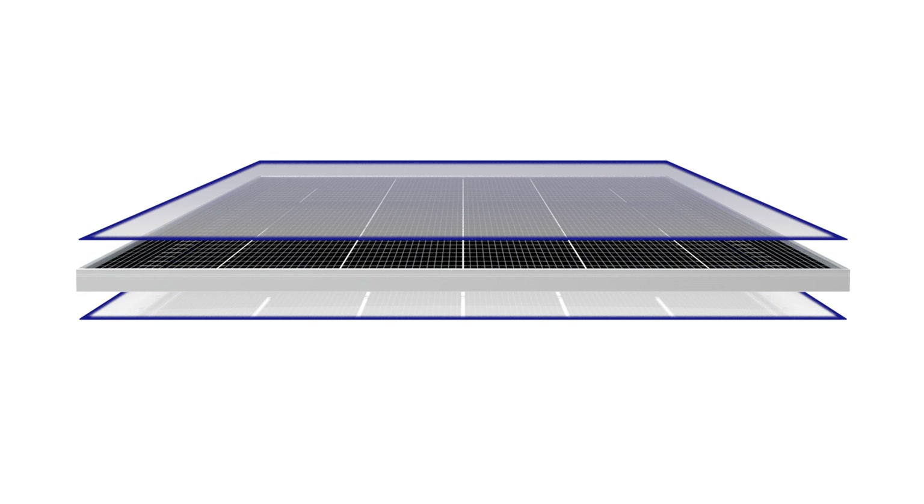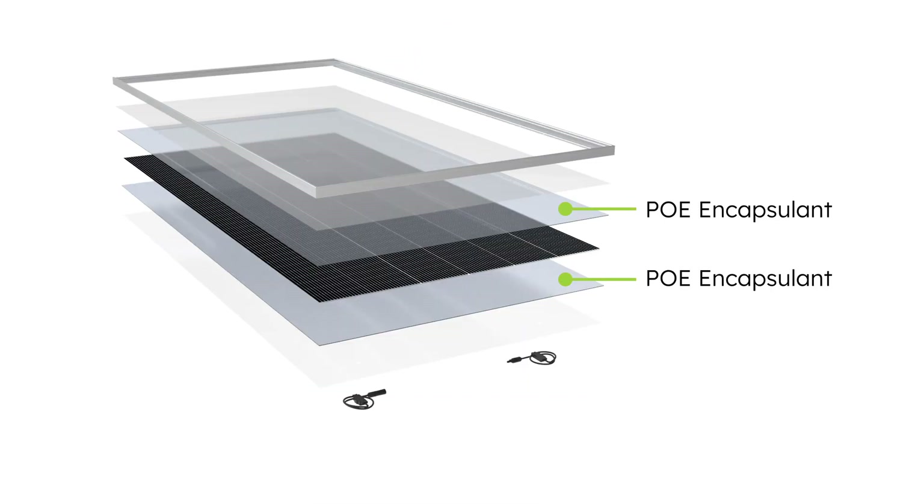Continuing with the innovative technology behind Performance 7, these panels are designed to withstand challenging environmental conditions. Using double-layered glass construction, Performance 7 panels offer robust protection against extreme weather and installation stresses, promoting durability and longer lifespan. SunPower also uses a different and better encapsulant — the POE encapsulant provides excellent moisture resistance, keeping harmful water and moisture at bay, preventing corrosion, and enhancing long-term production even in harsh environments.